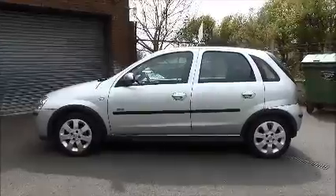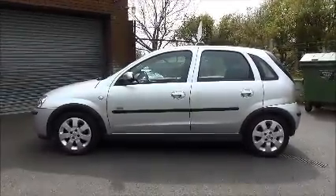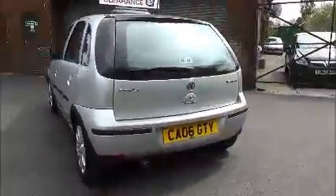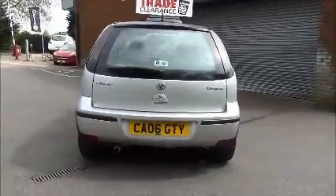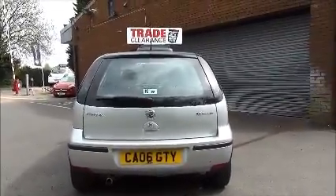It's fitted with colour-keyed, electrically-adjusted door mirrors. Colour-keyed door handles are also standard, along with remote central locking. The Corsair SXI comes with a high-level rear brake light with a tailgate wash wipe.